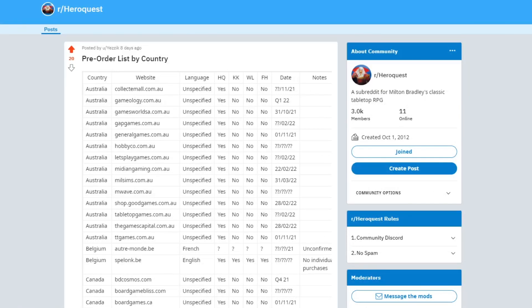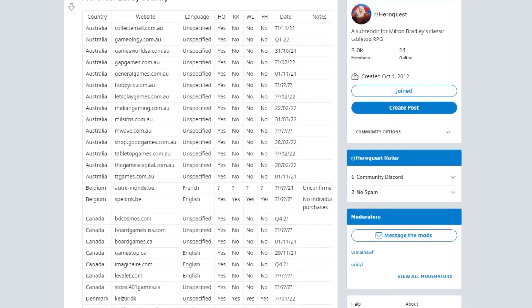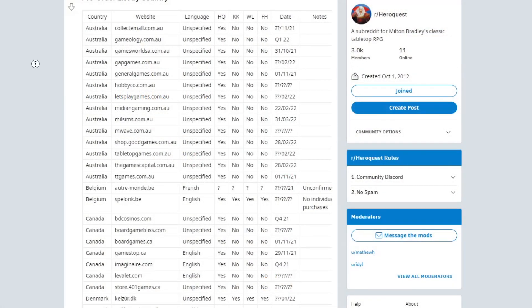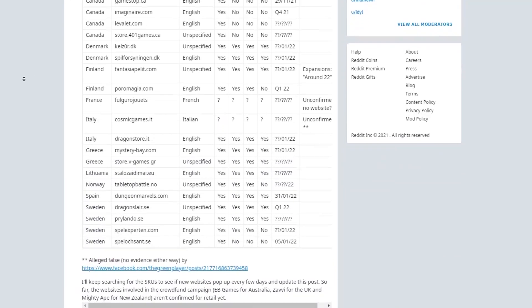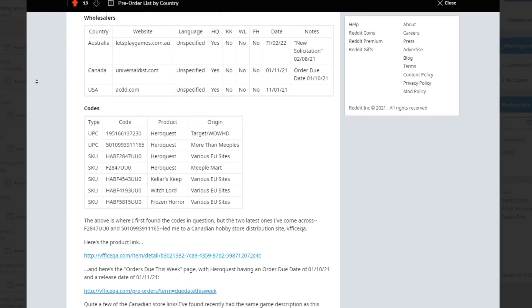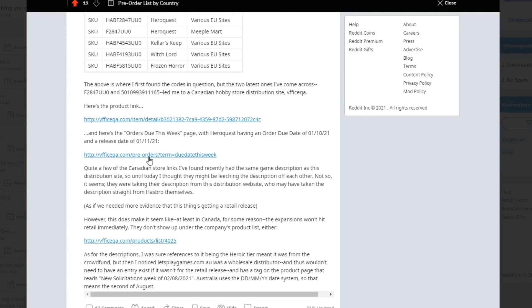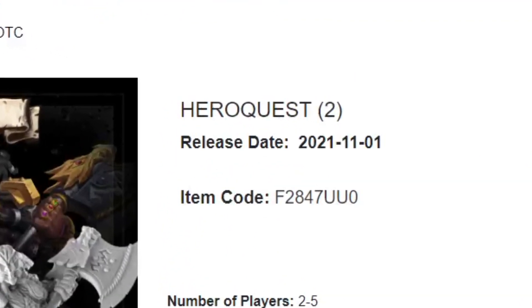Thanks to u/Yezik on Reddit for this huge compiled list of all these different pre-order listings by country. You can see Australia has a bunch, same with Belgium — one in English, one in French because French is their official language. Then we have some for Canada, Denmark, Finland, France, Italy, Greece, Lithuania, Norway, Spain, and Sweden. Since first recording this video, he's updated the Reddit post to include reference codes for sites, the UPCs and SKUs, as well as a universal distributor with the release date supposedly being November 1st this year.